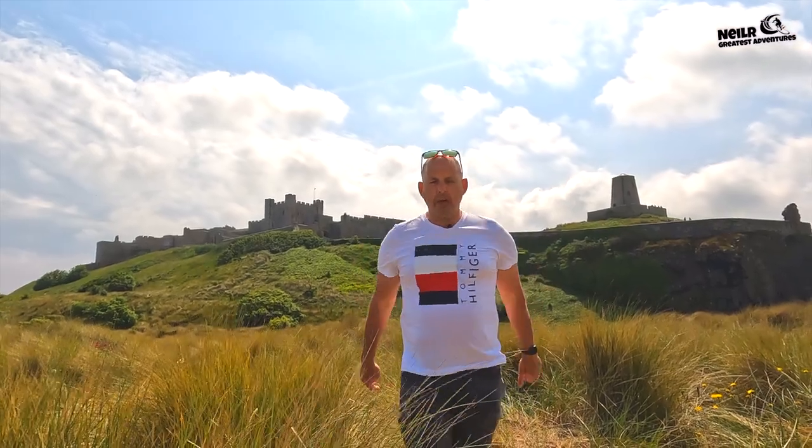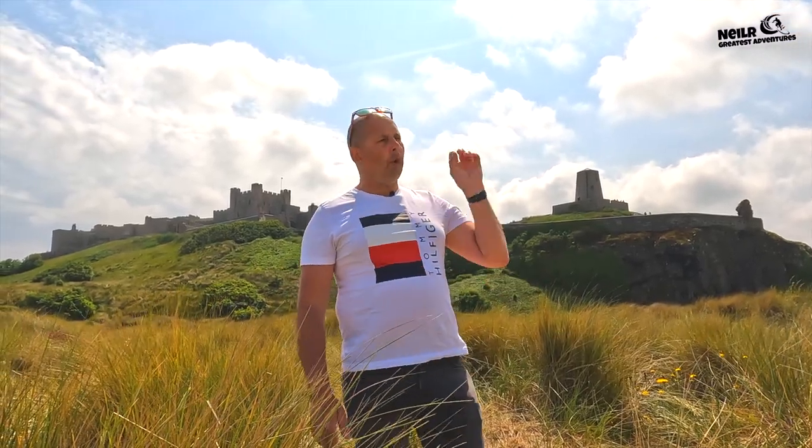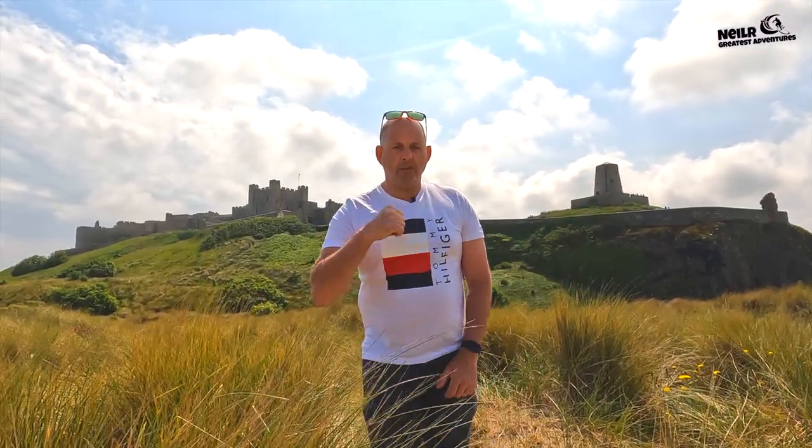If you like what you see, please hit that subscribe button and hit that notification bell for all my new videos coming up. On the Northumberland coast we are, and there's going to be loads of videos all about Northumberland all the way up to St Abbs in Scotland as well. Give us a thumbs up if you like the video, and let's go for that little adventure.